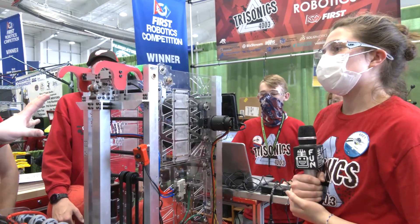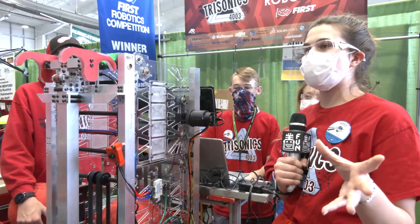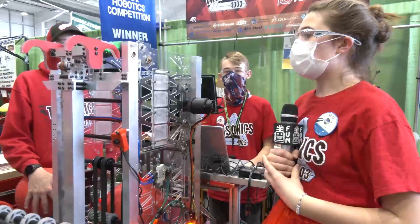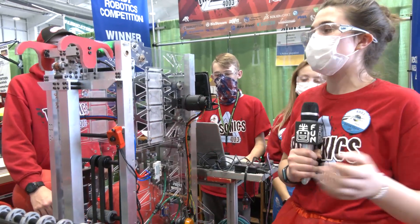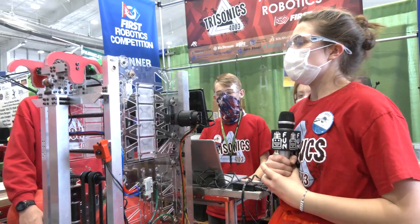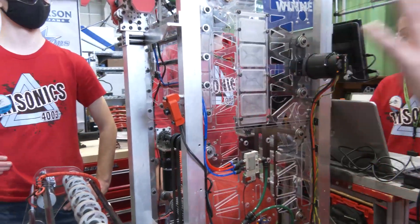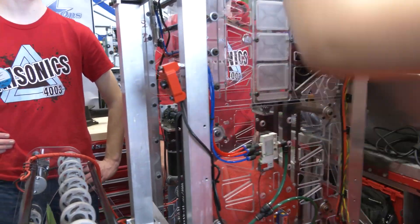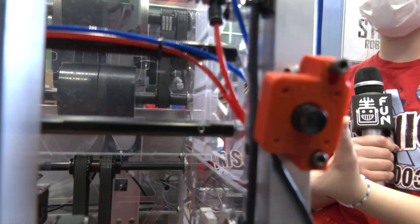Do you have an area you prefer to shoot from? Our sweet spot is about 10 feet from the center of the hub — right around the tarmac line. We can go a little too far or a little too close and still make shots, so that's normally the best spot for us. We also noticed the ball was sometimes off to the left or right, so we added two polycarbonate pieces inside the shooter to help align and center the ball before it's fired.